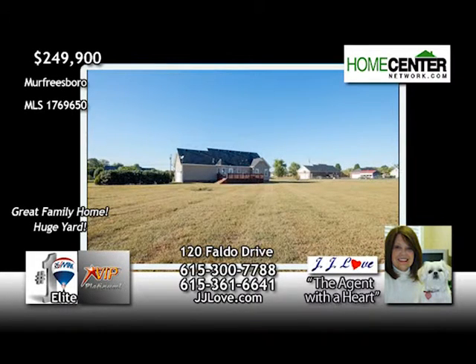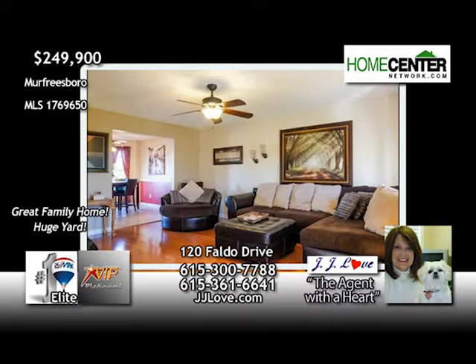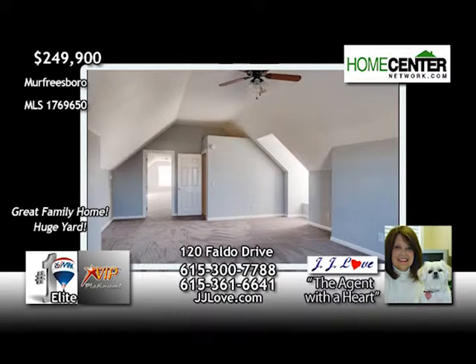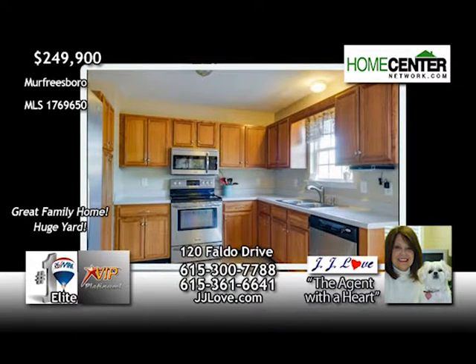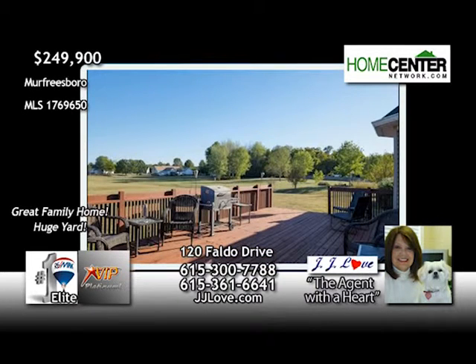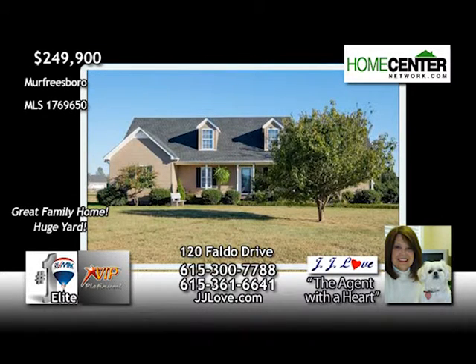This super family home in Murfreesboro sits on a cul-de-sac and has a huge backyard that the kids will love. There are three bedrooms and two full baths, hardwood and tile floors, and new carpet and fresh paint upstairs where you'll find not one but two huge rec rooms. The spacious eat-in kitchen has plenty of room for family. Both HVAC units were replaced in 08 and the roof and vinyl in 2012. JJ Love would love to show you this great home. Give her a call at 615-377-88.